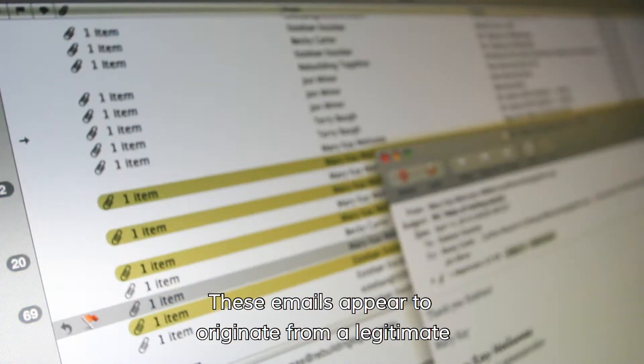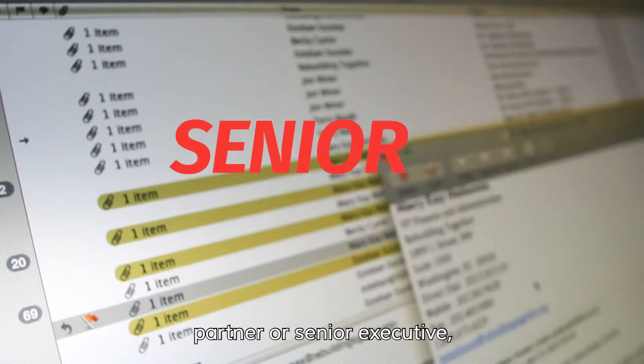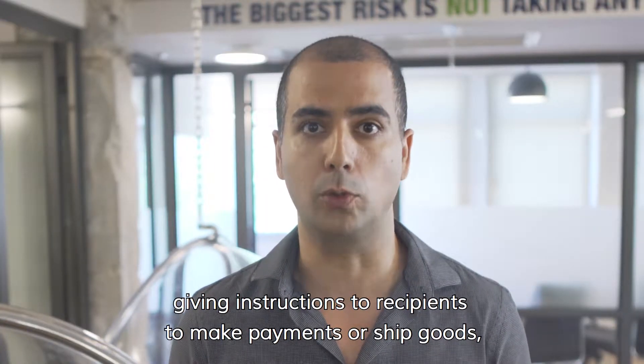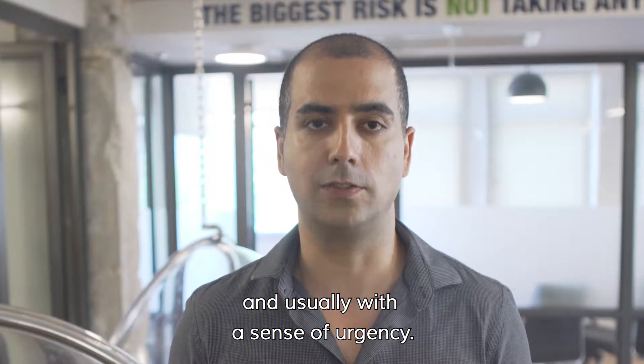These emails appear to originate from a legitimate partner or senior executive, giving instructions to recipients to make payments or ship goods, and usually with a sense of urgency.